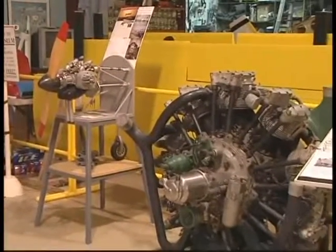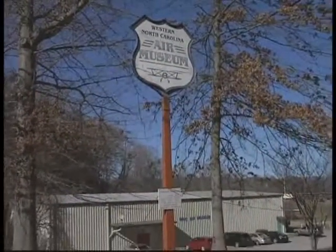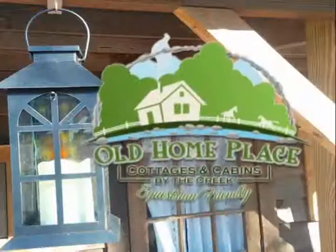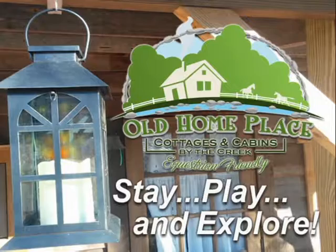Donations are always accepted; however, admission and parking is free. The museum is open to the public and just minutes away from Old Homeplace Cottages and Cabins, where you can stay, play, and explore.